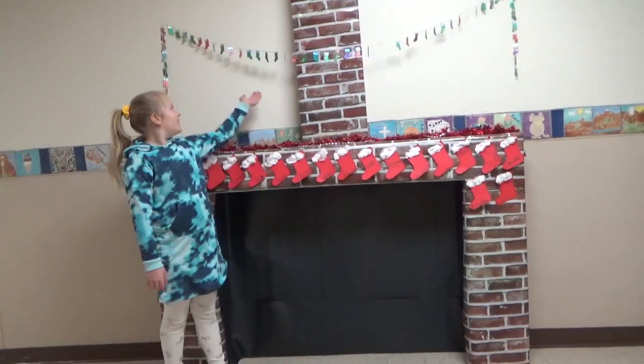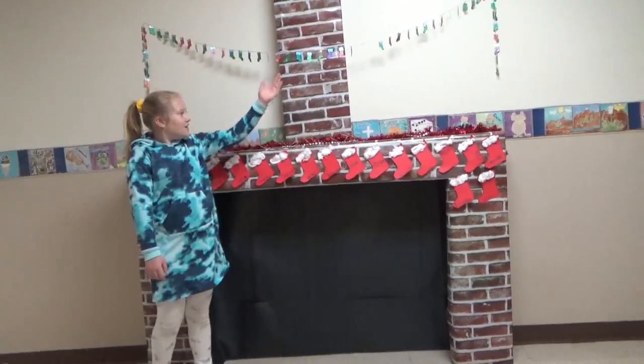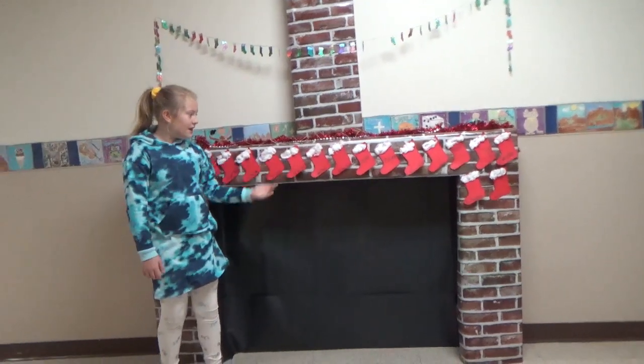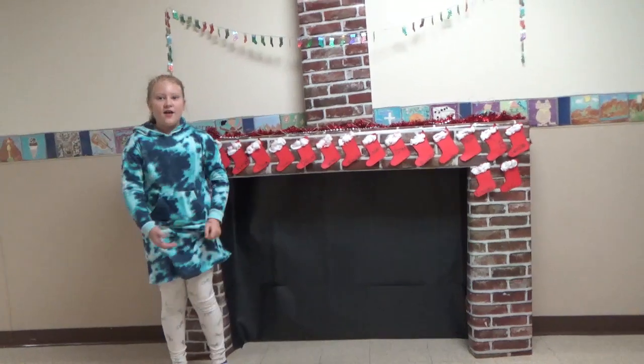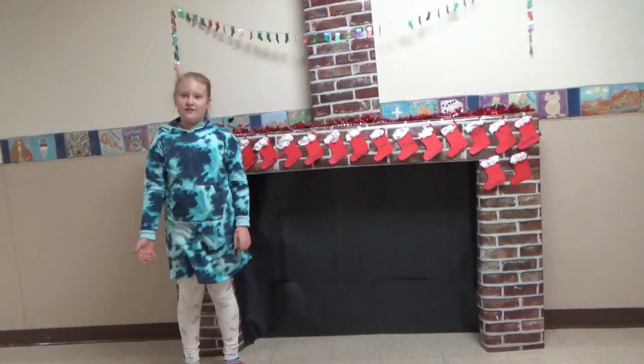So right now we've got little stockings hanging right there, and little stockings that they made right here. We've got this little decoration right here. So yeah, that's what they've done. Bye.